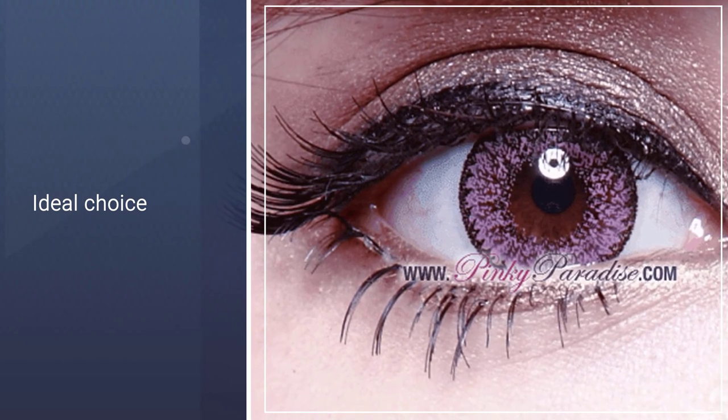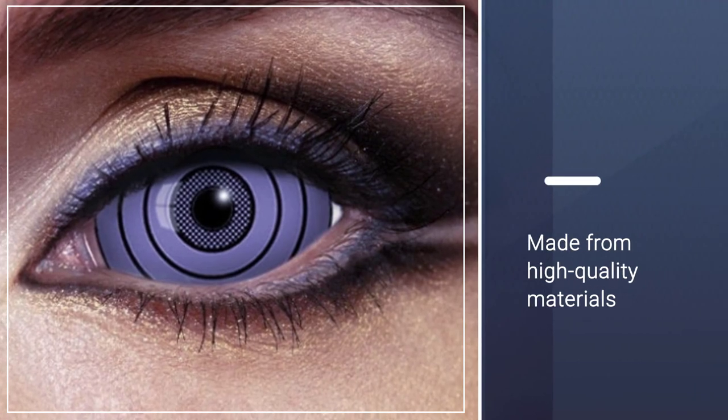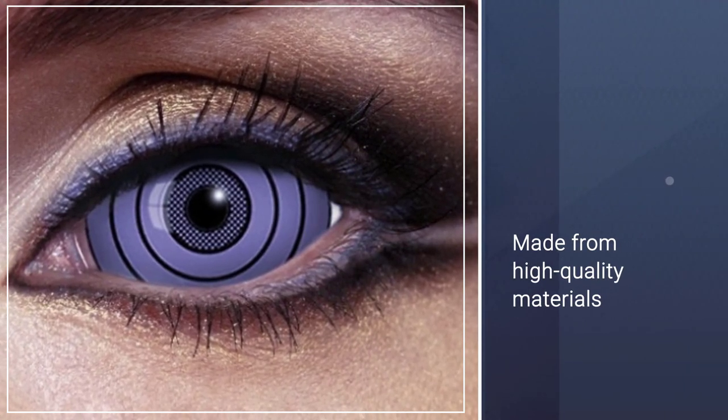Made from high-quality materials in the most advanced contact manufacturing facilities. These have many patterns and colors here, which is an ideal choice for women who love variety.